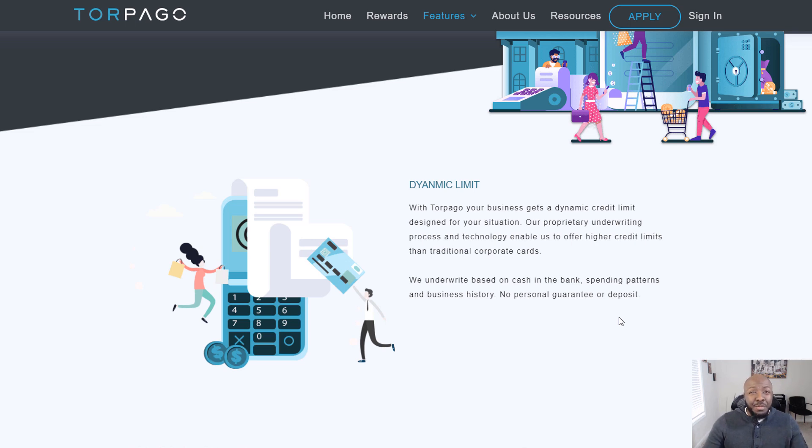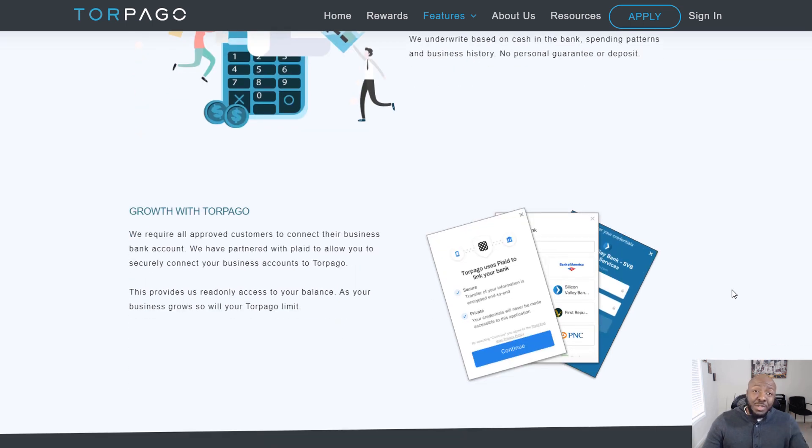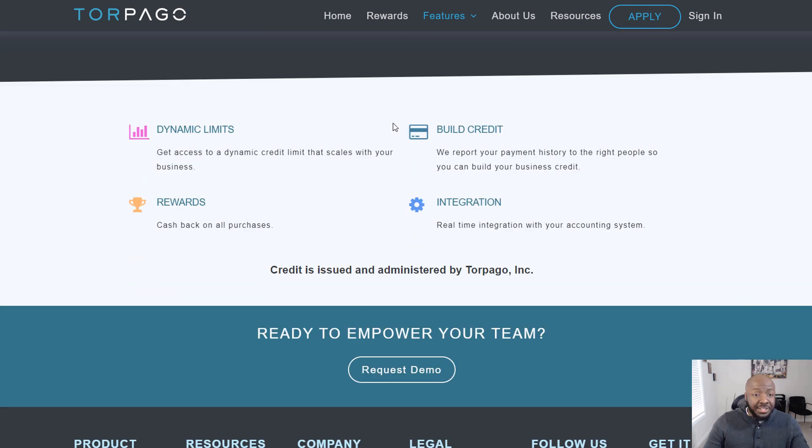That's why they don't need to check your personal credit — they go off the cash flow, the money coming in and out of your bank account, and how you spend money to determine your limit. This is what allows them to offer higher limits than traditional corporate credit cards. All approved customers are required to connect their business account via Plaid, which provides read-only access to your balance.